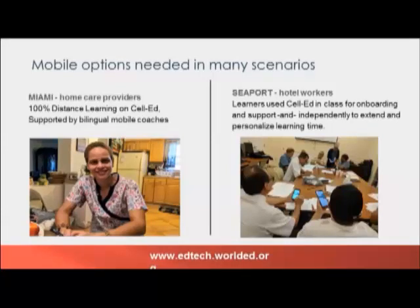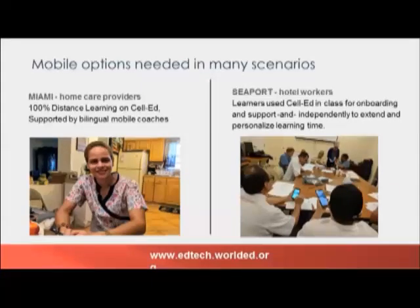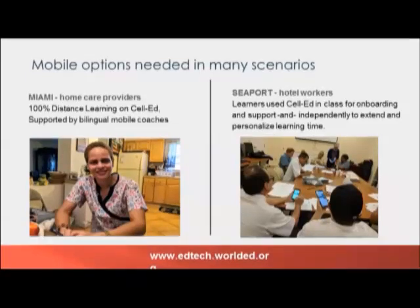It was important to use these two distinct settings because the home care providers in Miami represent many of those 36 million adults who are not reached by formal learning in the U.S. The study in both cases showed that there's a real need for workers to gain proficiency in both daily general English that can support oral and written communication, and jobs and career-specific vocabulary that they need to communicate about their job.